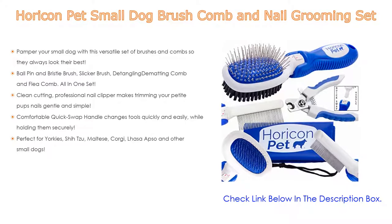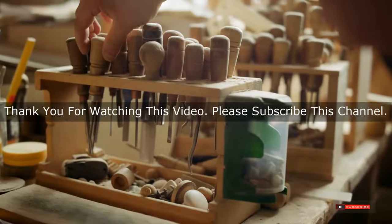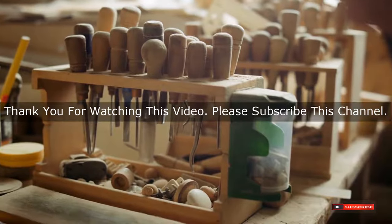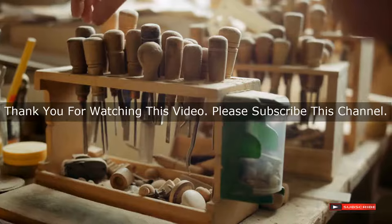It is perfect for Yorkies, Shih Tzu, Maltese, Corgi, Lhasa Apso, and other small dogs. After watching our short list on best grooming tools for Yorkies, you may now have a clear understanding of which one to buy. Check the description below for product links. Thank you.